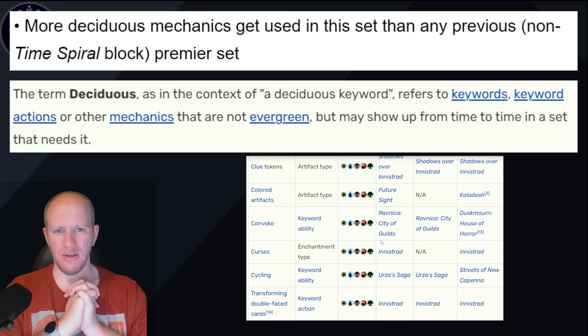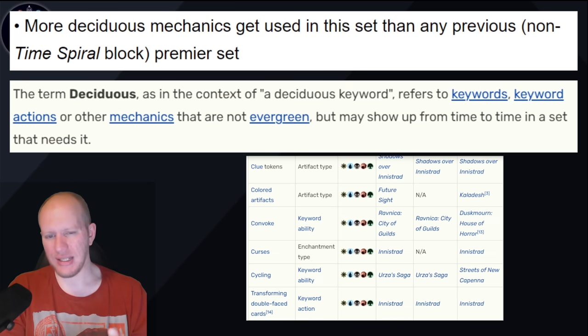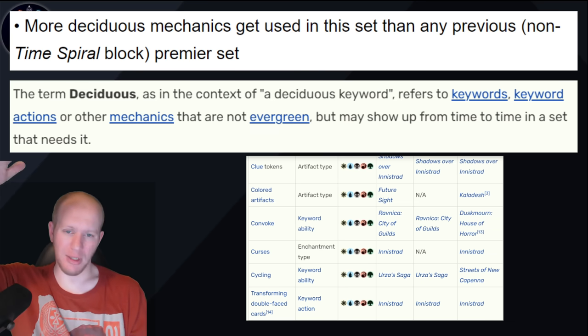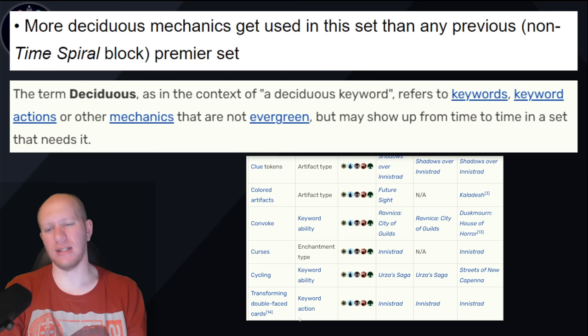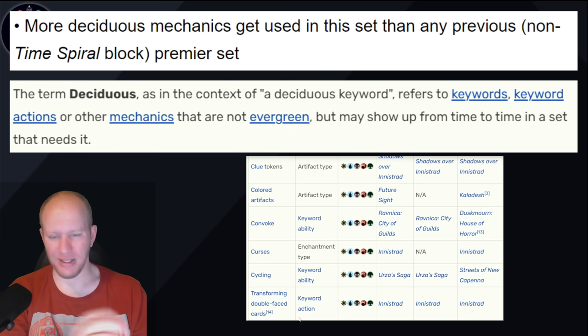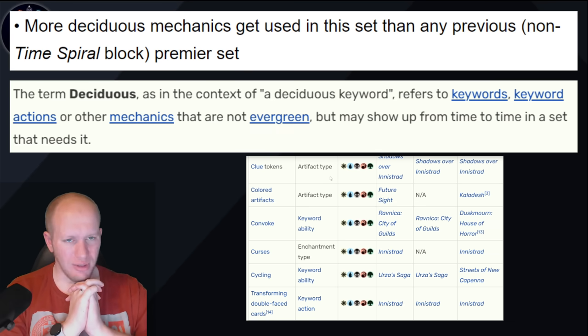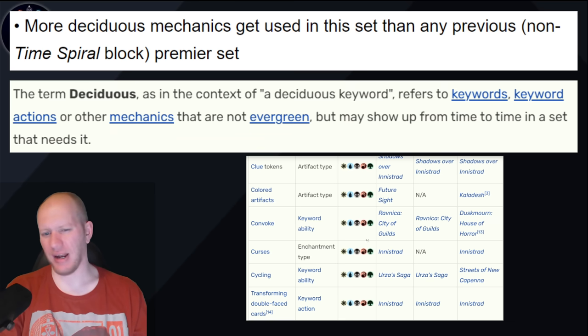More deciduous mechanics get used in this set than any previous non-Spiral Time block premiere set. A deciduous keyword refers to keywords, keyword actions, or mechanics that are not evergreen — they show up from time to time. Evergreens show up all the time; deciduous is the step down from that. Examples include clue tokens, colored artifacts, convoke, curses, cycling, transforming double-faced cards. It kind of feels like Modern Horizons 3, where they brought back a whole bunch of old mechanics. I'm very interested to see what they do there.